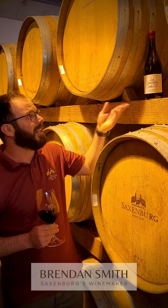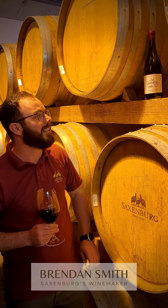Hi there everyone, I'm Brendan, the winemaker of Saxenburg Wine Estate, and I'm here today to present our latest release, the second gen Syrah 2021.